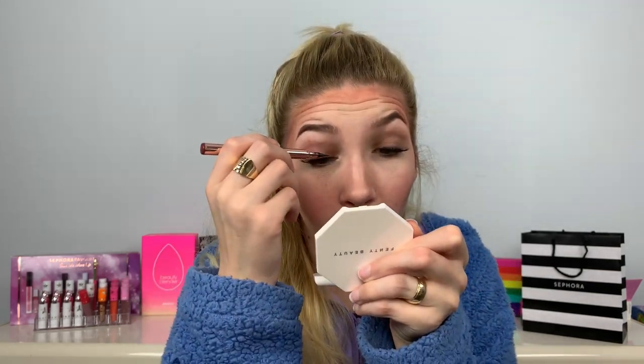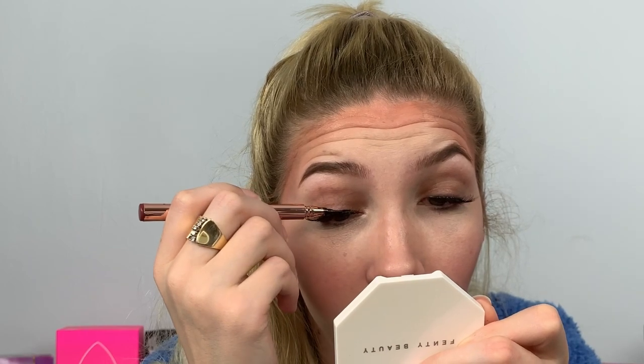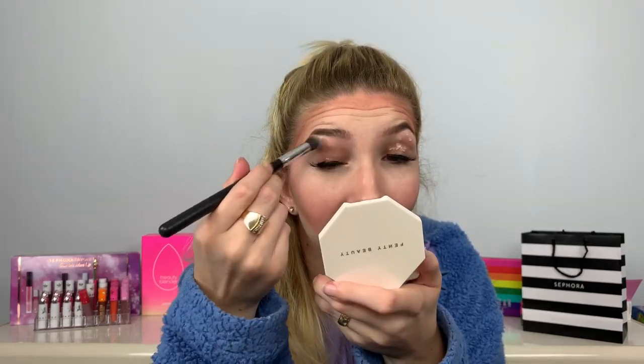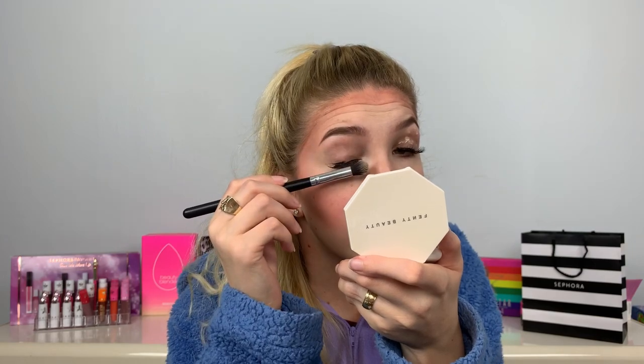I think the lash glue is pretty dry, so I'm gonna take the LA Splash Architect Slim eyeliner in the waterproof formula. I can't really see — this is really hard. Okay, eyeliner is on. Now I'm going to take the Fenty Beauty Pro Filter eyeshadow primer. It's so hard to see your eyelid with eyelashes on it. I can see where I messed up right there.